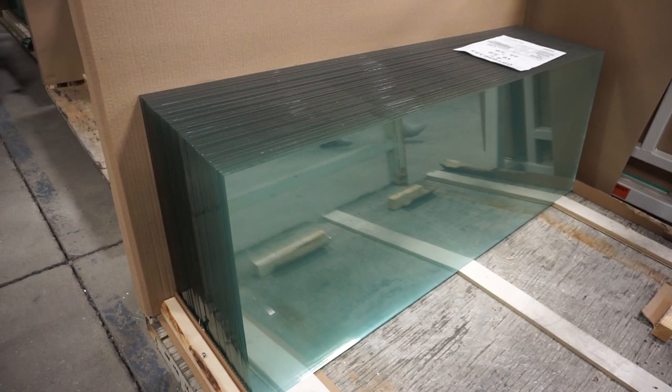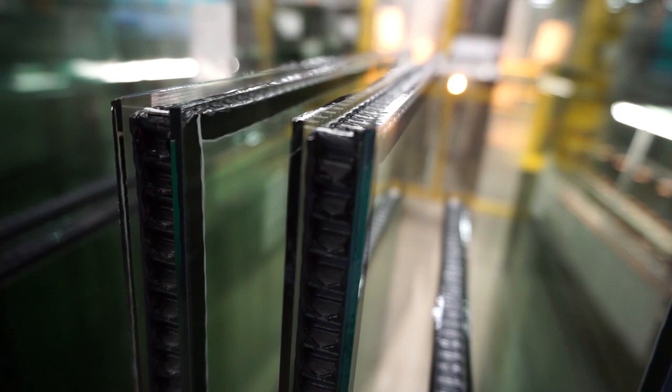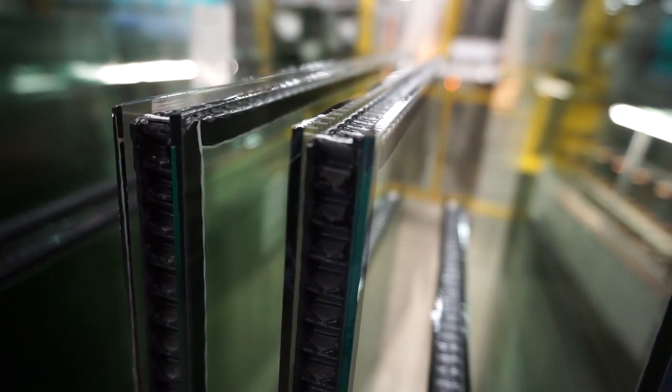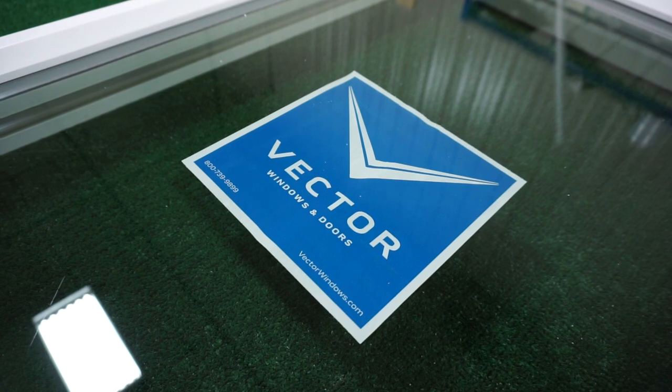We build a very energy efficient window, which means we have to take two pieces of glass and put them together and put an inert gas called argon in between to really add to that energy efficiency, allowing people to save on their energy bills when they buy that product.